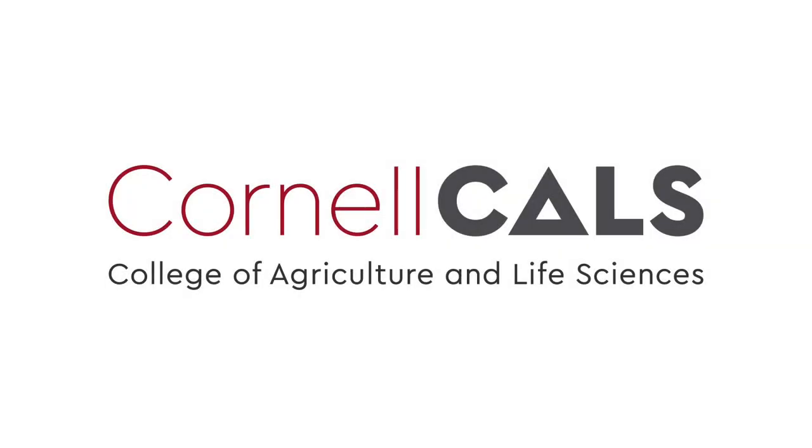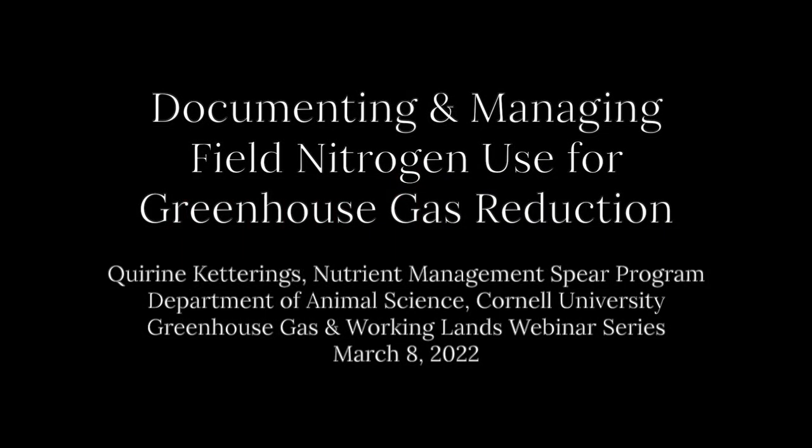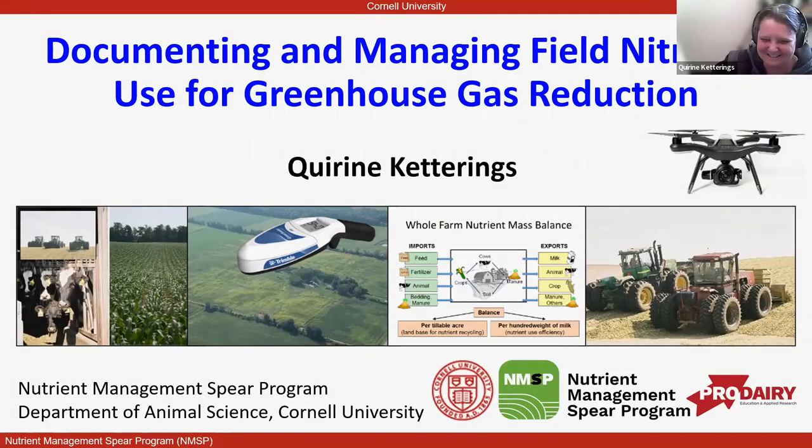This is a production of Cornell University. I'm going to spend some time with you talking about more of a case study approach in New York in terms of handling nitrogen dynamics. Documenting and managing field nitrogen use for greenhouse gas reduction is the title.